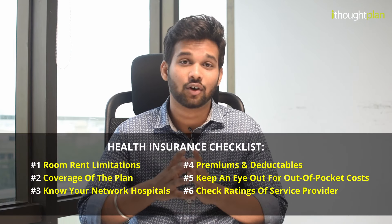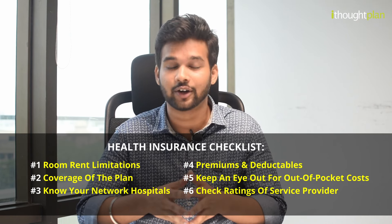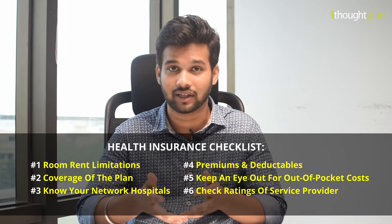Now that we have gone through the checklist, let's recap the key points to remember before buying a health insurance policy. Don't hesitate to ask your insurance provider or your financial planner in case of any queries or doubts. Thank you for watching the video.